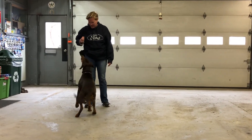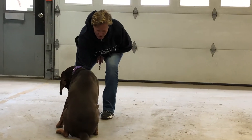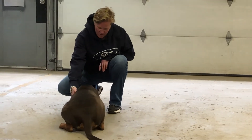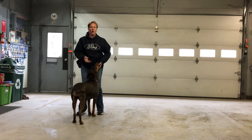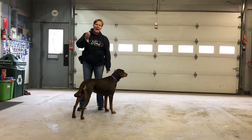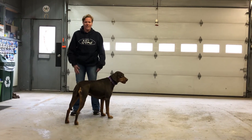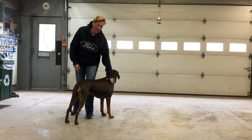One more time — sit, yes, good sit. Good girl, yes, good down. So once they start offering you that down on a more consistent basis, you can start adding the word 'down' as you're asking them to do it. But if you start with 'down, down, down,' they're just as likely to get up and walk away or offer you any other behavior that they think you want.